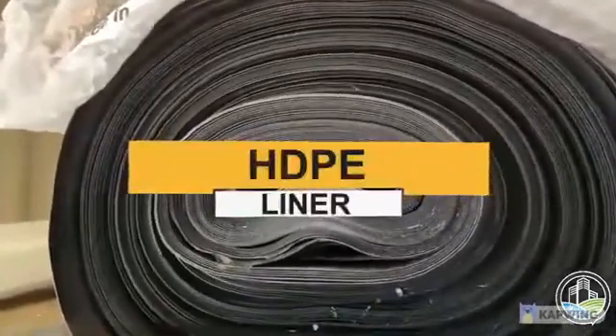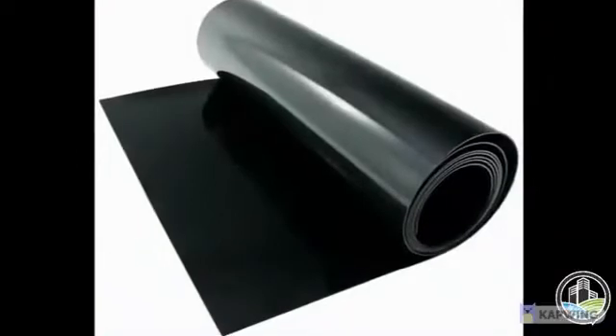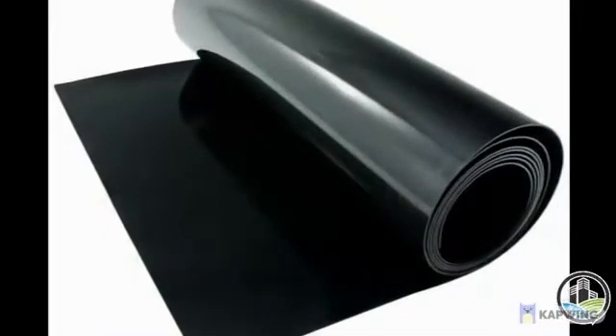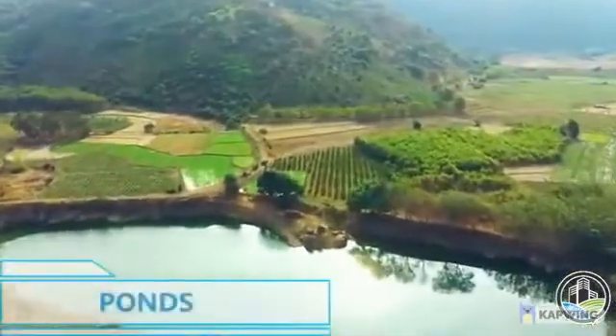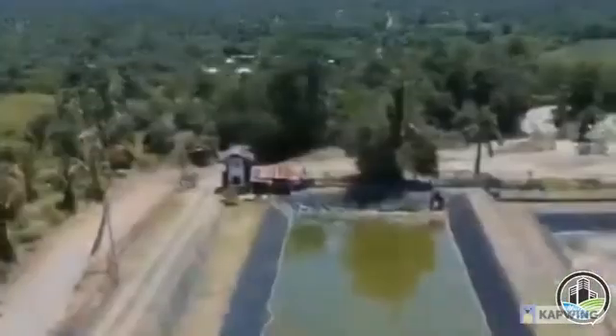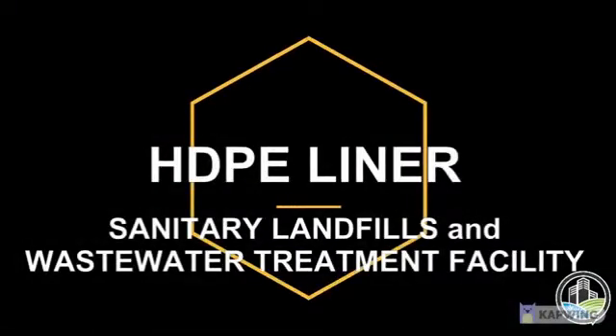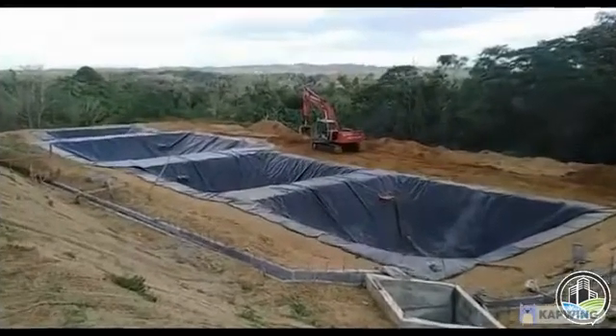High-density polyethylene liner, also known as HDPE liner, is popular due to its durability and resistance to UV and chemicals. It is widely used in water containment projects such as ponds, water treatment facilities, and sanitary landfills. Today, we will discuss why HDPE liner is being used primarily in sanitary landfills and the wastewater treatment facility.